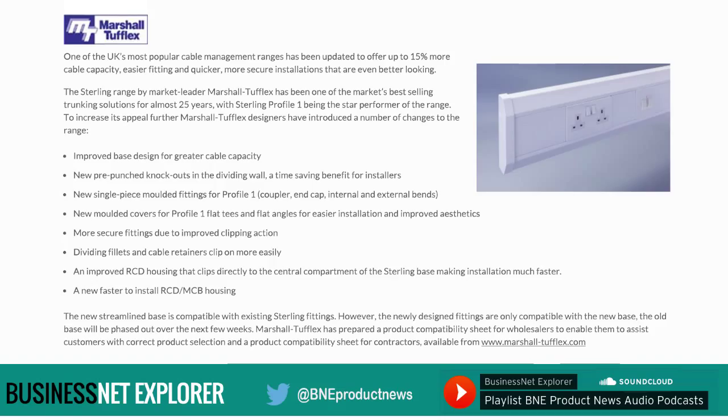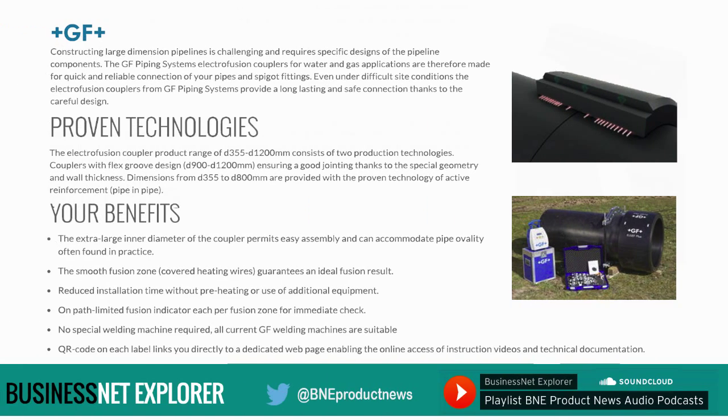Now for news focused on the mechanical and HEVAC sections of the industry. Constructing large dimension pipelines is challenging and requires specific designs of the pipeline components. Georg Fischer's GF Piping Systems electrofusion couplers for water and gas applications are made for quick and reliable connection of pipes and spigot fittings. Even under difficult site conditions, the electrofusion couplers from GF Piping Systems provide a long-lasting and safe connection thanks to their careful design.